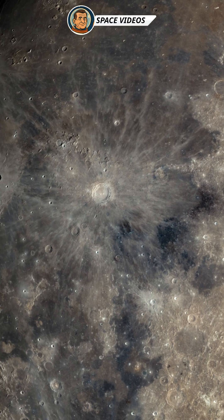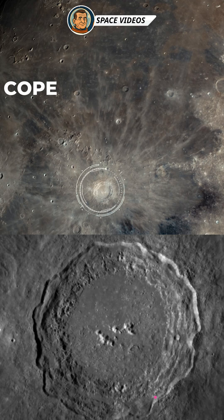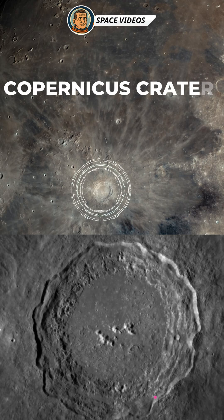We now head to the stunning Copernicus crater. About 93 kilometers across and 3.8 kilometers deep, it's one of the youngest major craters on the moon, only 800 million years old. Its bright rays spread out for hundreds of kilometers, making it easy to spot even with binoculars.